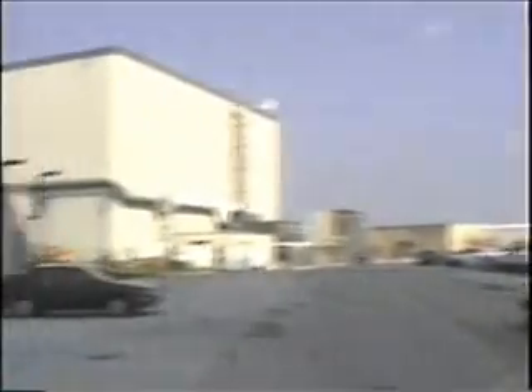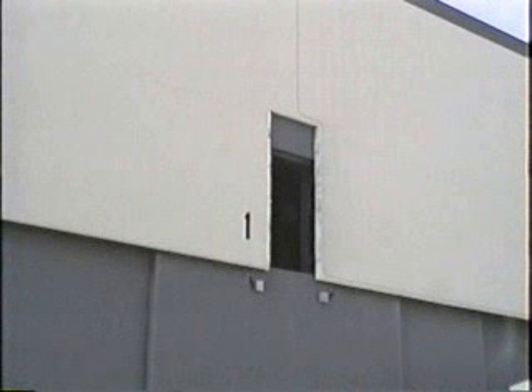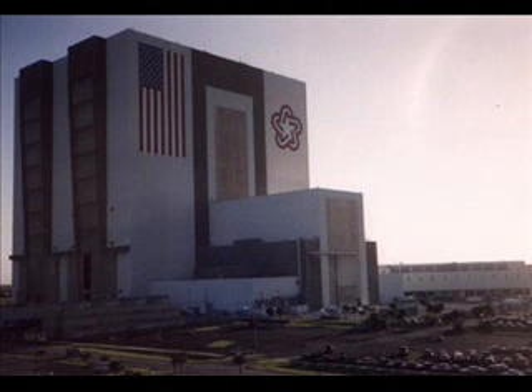We're heading out now over to OPF Bay One, and they're going to bring orbiter Endeavor from here to there. This is really neat for me — this is the first time I actually got to see a space shuttle in person in real life. What we're looking at right now is the Orbiter Processing Facility where they actually work on the orbiters, the OPF. They're getting ready to pull Endeavor out and transport it to the Vehicle Assembly Building, where they will put it on the stack — the solid rocket boosters and the main external tank.